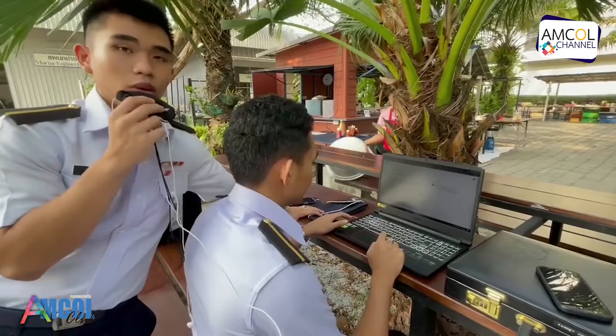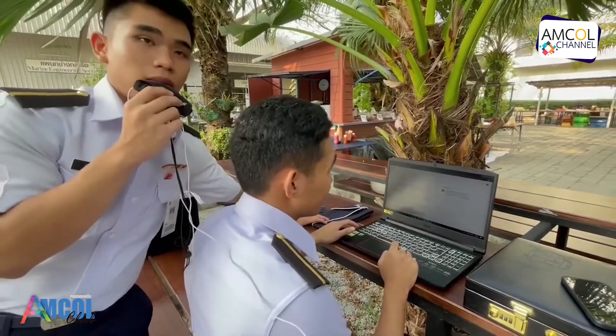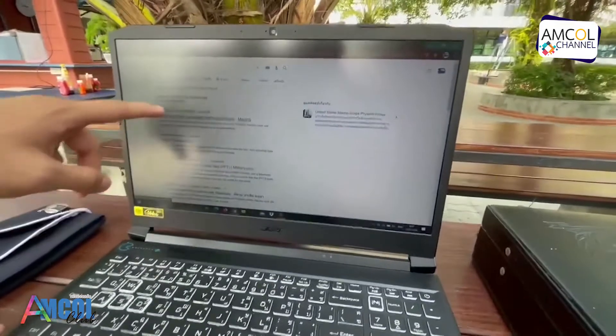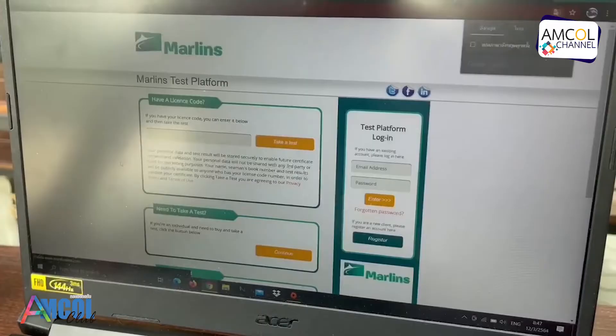The next part is how to practice the marine test. You will search in the description for 'marine test' and choose the marine test platform for practice.